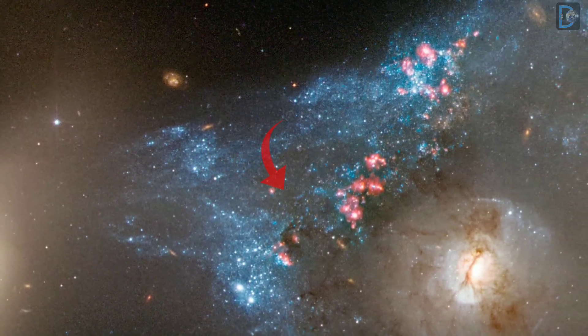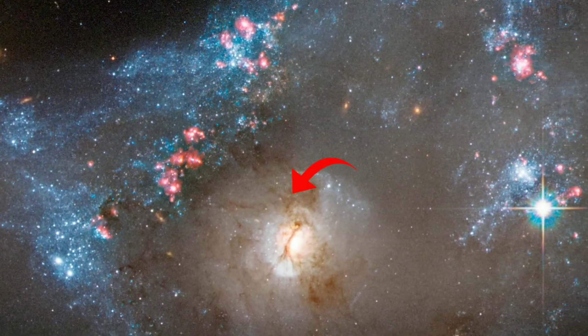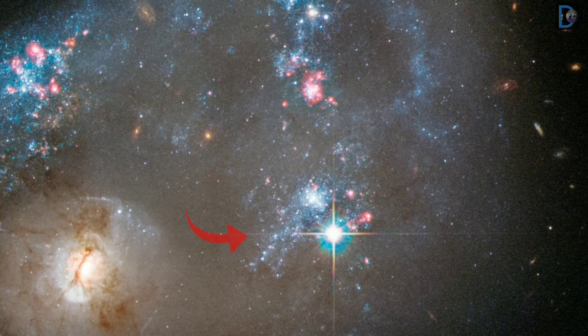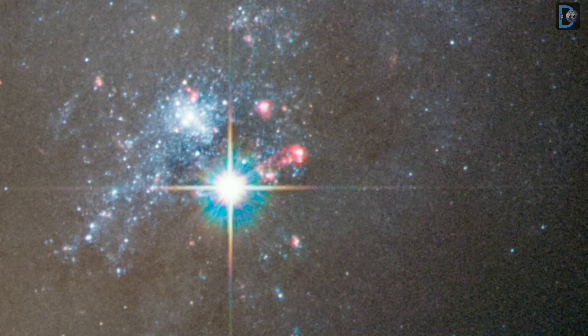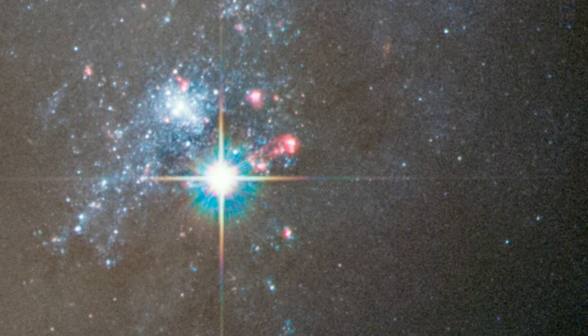In this image, separate exposures were acquired by the WFPC-2 and WFPC-3 instruments on the Hubble Space Telescope.